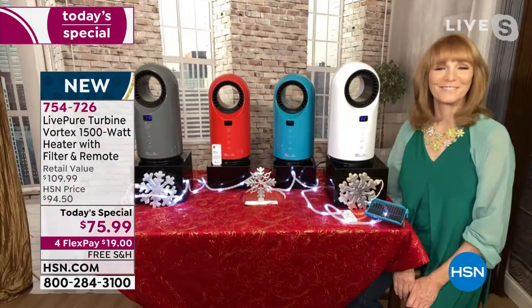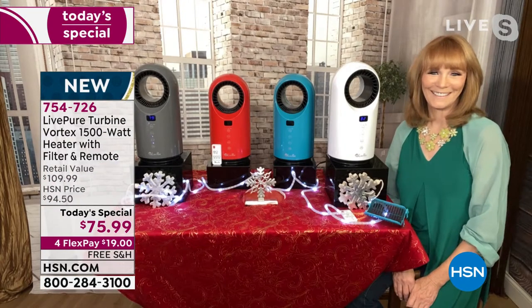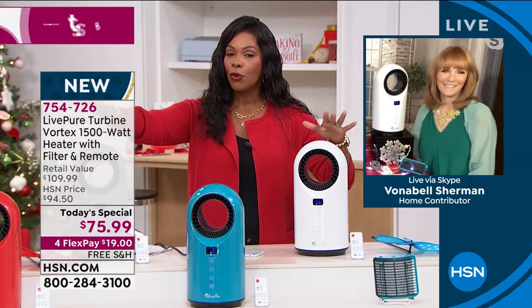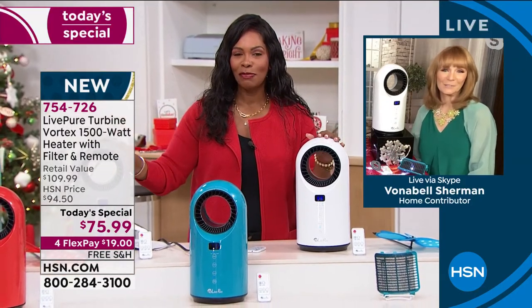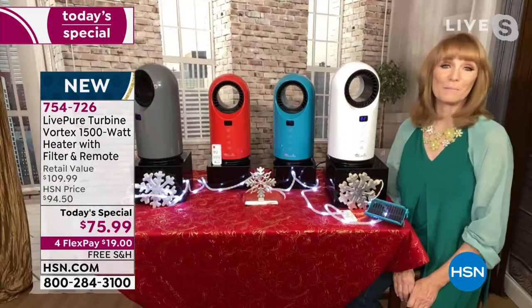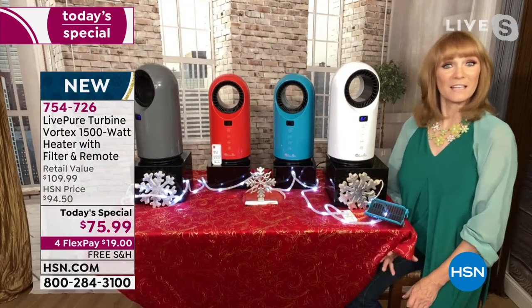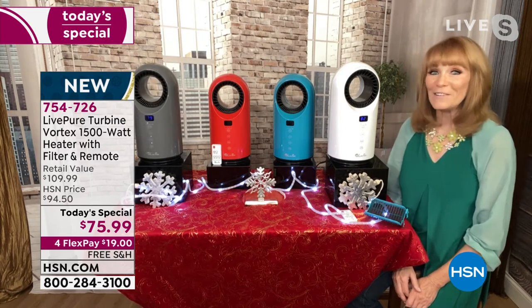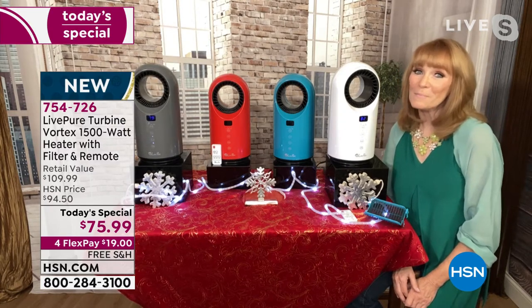Vonnebel Sherman is standing by. I promised she would be back for a full encore presentation. Vonnebel, we still have all four colors, but the red is now starting to get limited. You can see that because that's such a pretty pop of color — super popular when people are choosing to have that kind of color. Now you said they're all on but you can't hear them — let me show you that they're on and working.